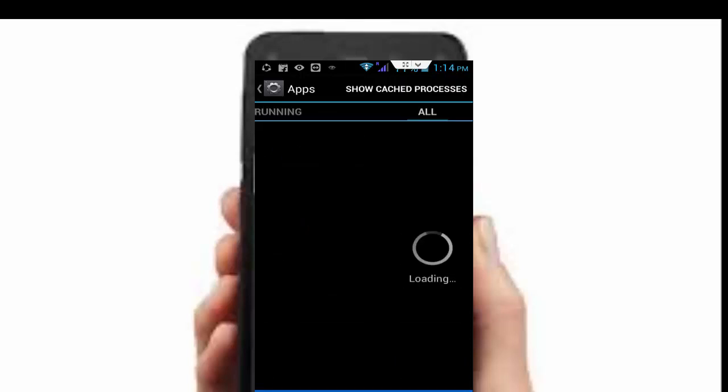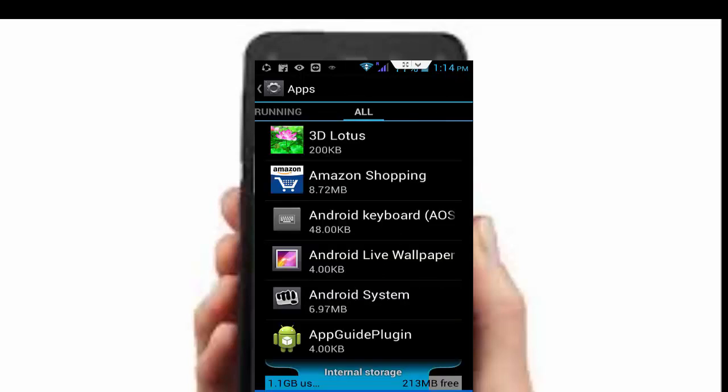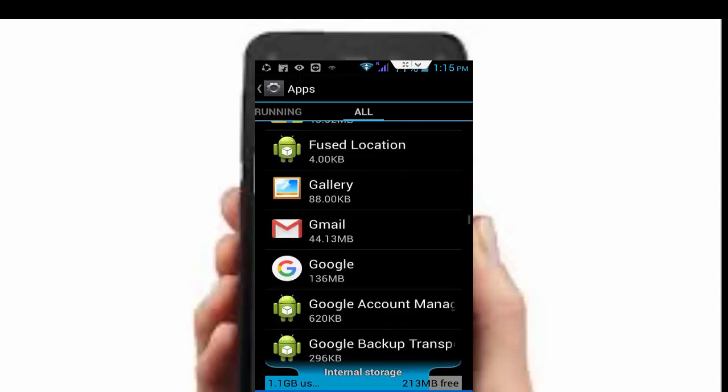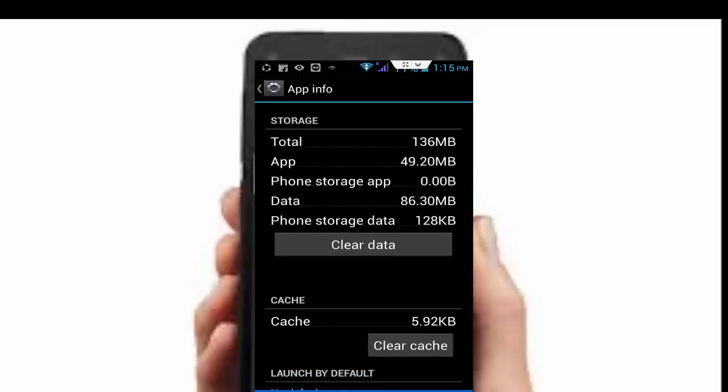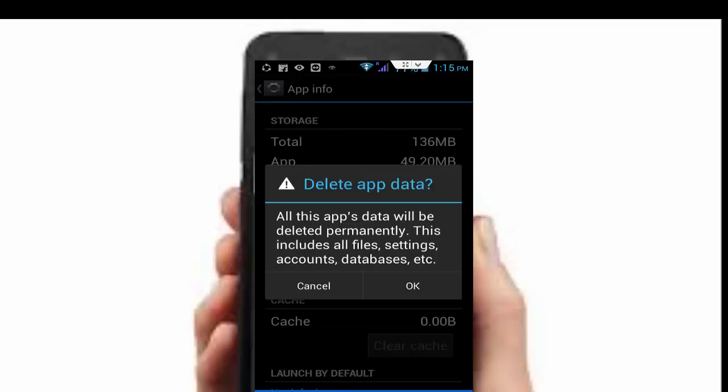In Apps, go to All Applications. Scroll down and find your Google app. Tap on it, then tap on Clear Cache, and tap on Clear Data, then tap OK.